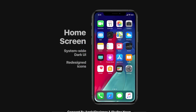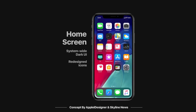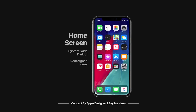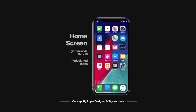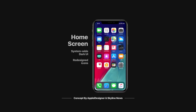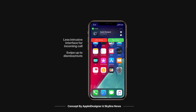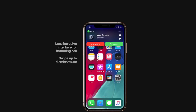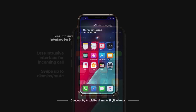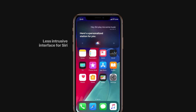Moving to the home screen, there are rumors and reports that Apple will do a redesign. Hopefully the system-wide dark UI will also extend to the home screen and we can see a few redesigned icons as well. Apple also needs to redesign the interface for phone calls — as you can see from this concept it's way less intrusive and looks really beautiful, and hopefully the same for Siri as well. No need for Siri and phone calls to take up the whole screen.